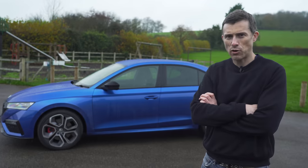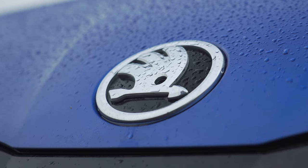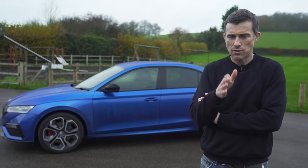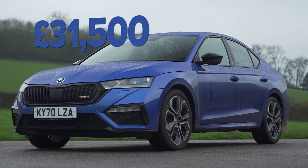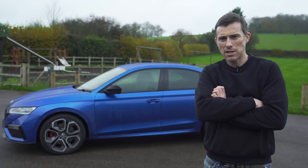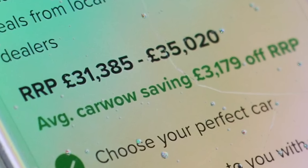Let's start off this video by talking about the price, because after all, it's a Skoda that's supposed to offer value for money. This VRS starts from £31,500, but you don't want to pay that, do you? If you click on the pop-out banner up there, you can save £3,000 off one of these cars through CarWow.